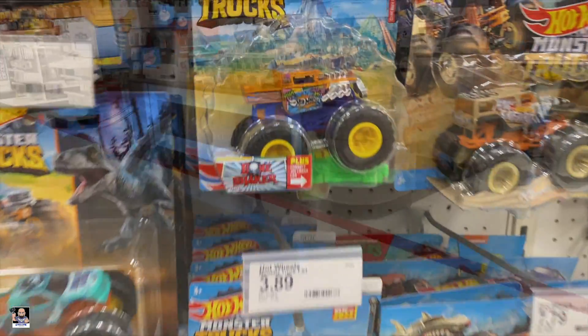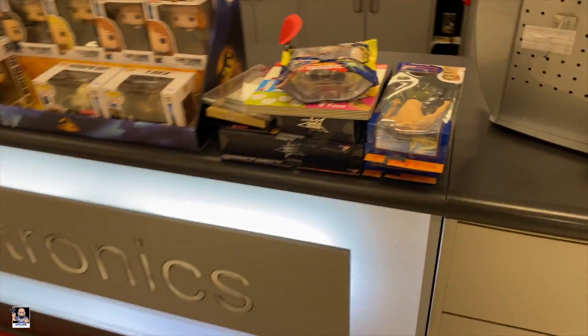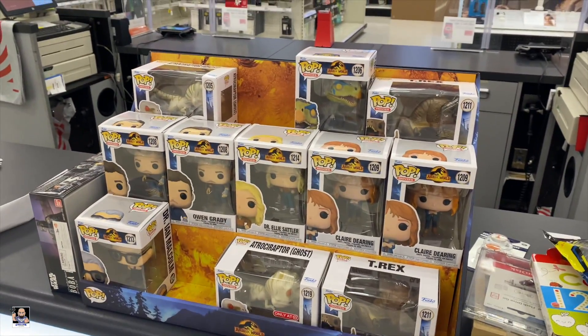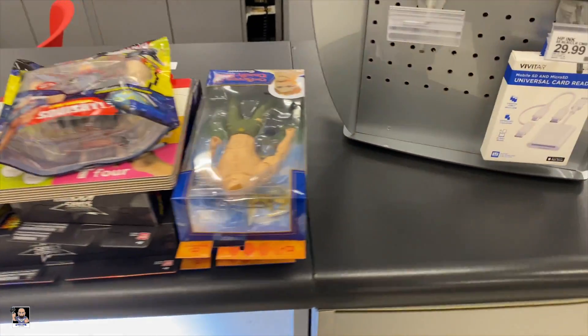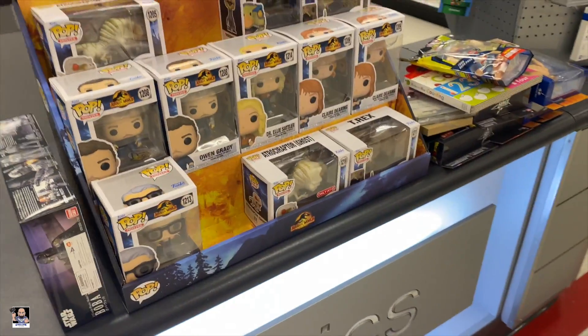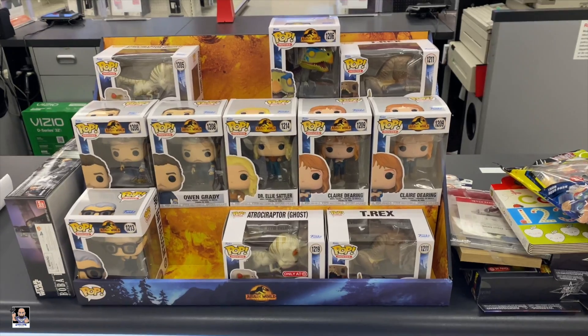That's it for Hot Wheels, let's move on. I was walking up through here and I noticed there was some stuff at the counter — mainly Jurassic Whirls. Got a Boba Fett model kit. With that guys, I think we're done with the hunt. I'll see you out in the car.